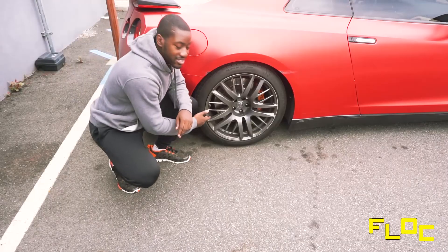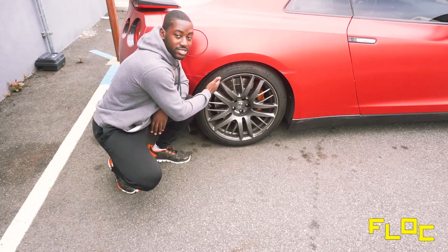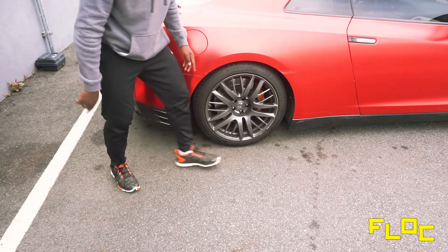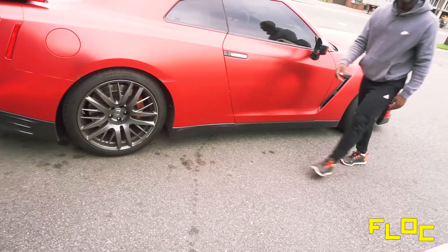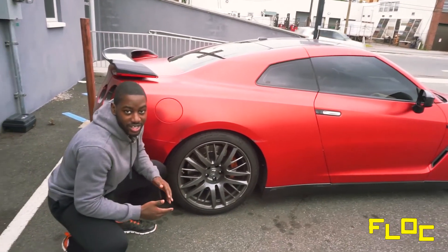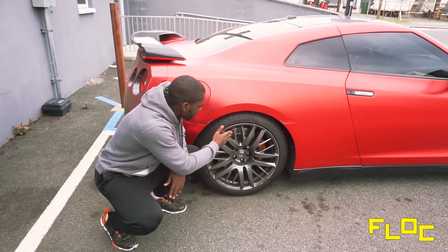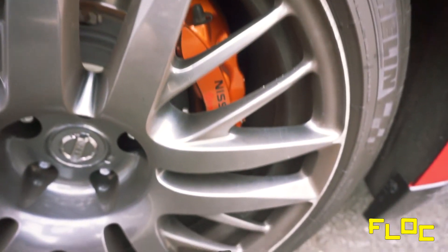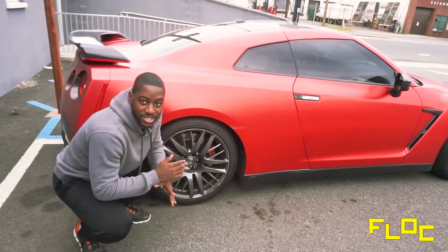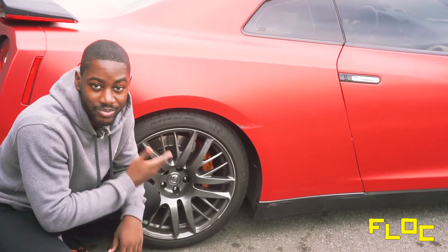This Nissan GT-R has these nice 20-inch wheels wrapped with Michelin Super Sport tires — 285s in the back and 255s up front. So you have these big beefy wheels to help with handling and driving ability. You also have these beautiful ceramic brake calipers, gold or bronze in color — six-piston Brembos — for excellent stopping power, because you need stopping power when you're driving a beast around.